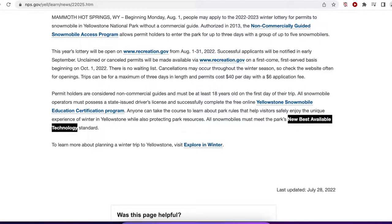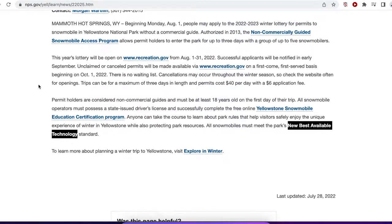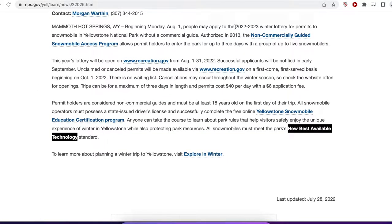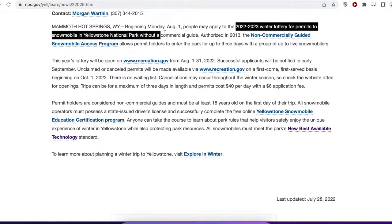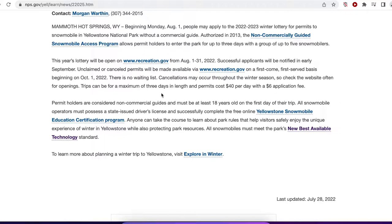A few days ago, Yellowstone announced that the 2022-2023 Winter Lottery for Permits to Snowmobile in Yellowstone without a commercial guide had started. So what does this mean? This means that people who don't want to take a guided tour into Yellowstone can take their own snowmobile in, but you have to be very, very lucky.